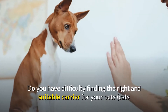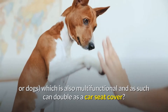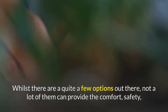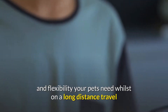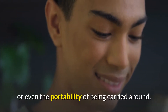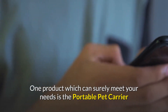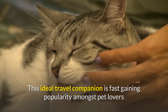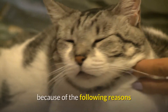Do you have difficulty finding the right and suitable carrier for your pets which is also multifunctional and can double as a car seat cover? Whilst there are quite a few options out there, not a lot of them can provide the comfort, safety, and flexibility your pets need whilst on a long distance travel or even the portability of being carried around. One product which can surely meet your needs is the portable pet carrier and car seat cover from Durable Pet Care, fast gaining popularity amongst pet lovers.